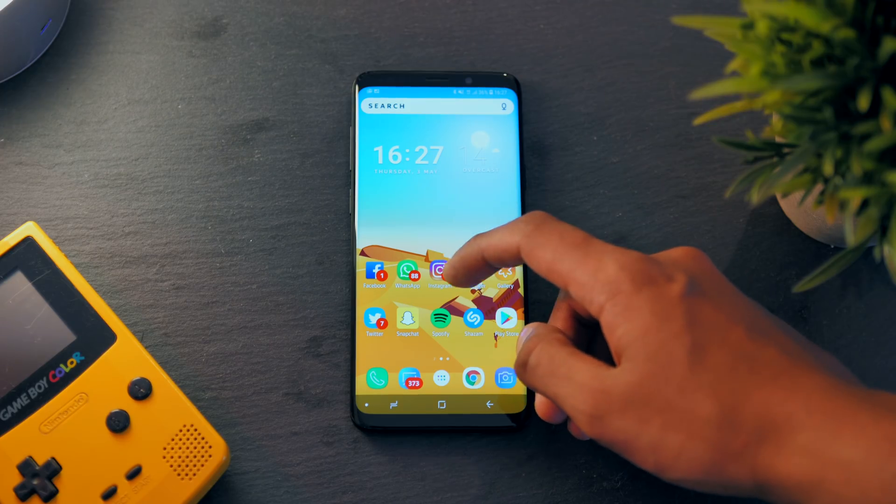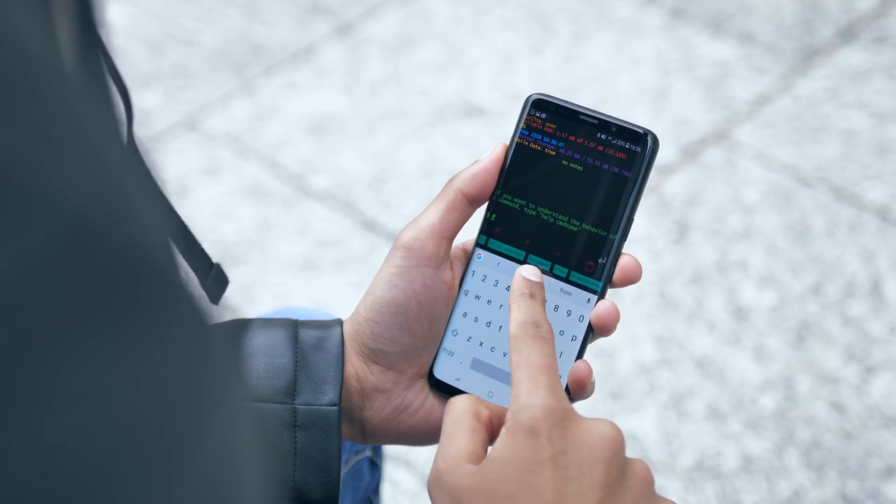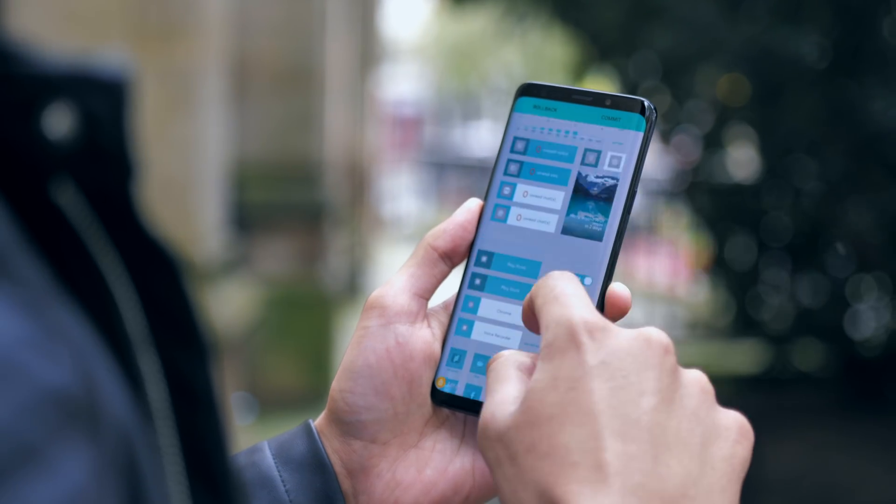Welcome to our top 10 Android launchers that you probably haven't used before. We're going to save the best to last, so let's get right into it.